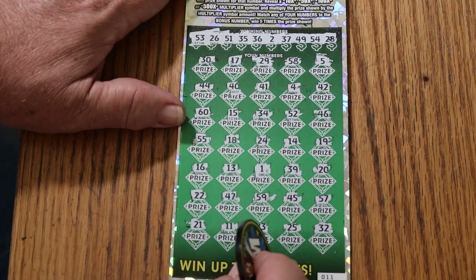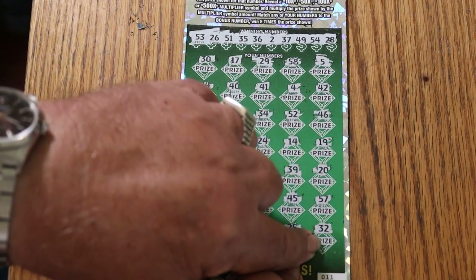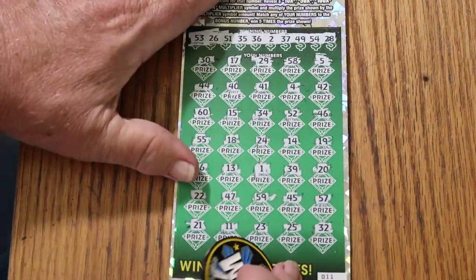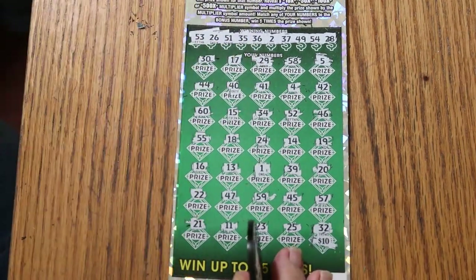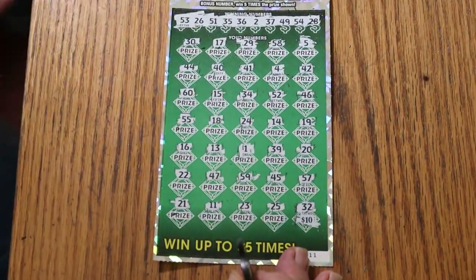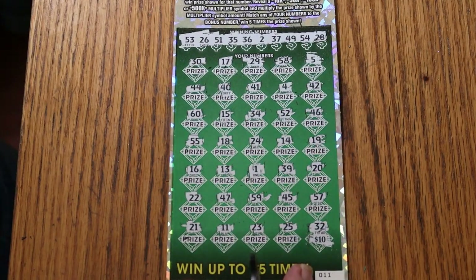Chances are there's going to be just a ten under there for five times — fifty dollars. That's most of the time. One time though, my second claimer on this ticket, I did that and there was a five hundred under there for twenty-five hundred dollars. So I'd never discount that possibility. And it is the ten for fifty — but that's okay. We're getting the money back on the session.